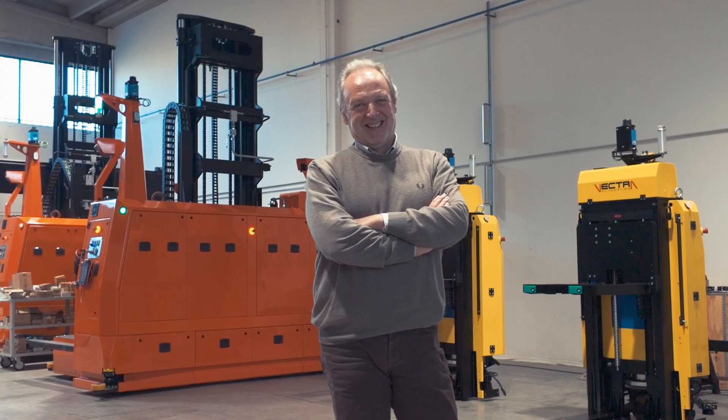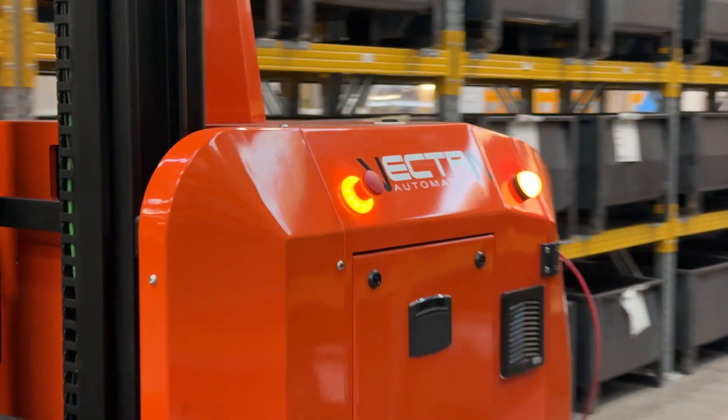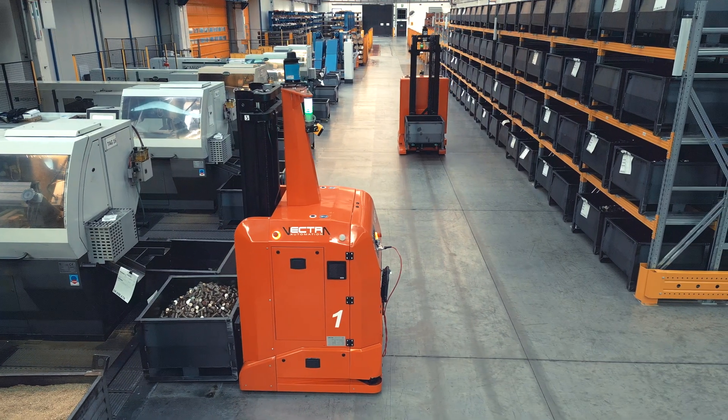Hi everybody, I am Mirko Schianchi, project manager at Vectra, a new player from Modena, Italy.